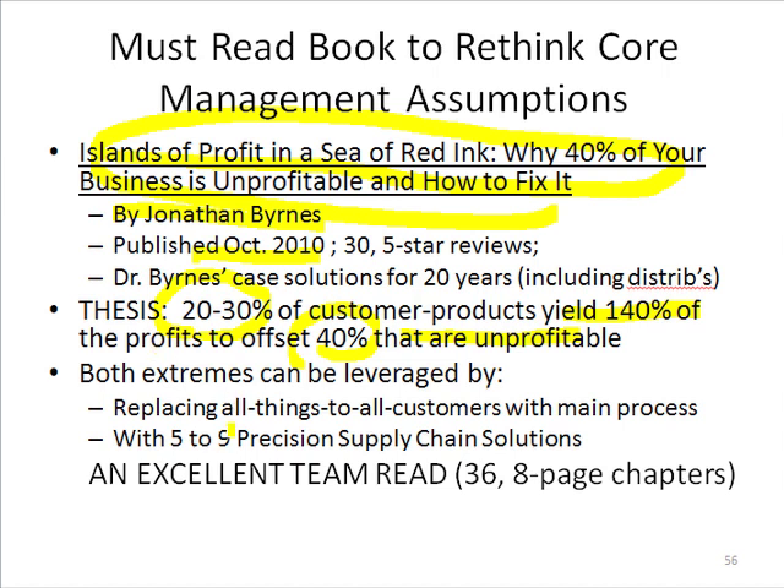But when it comes to precision supply chain solutions, distributors are so inherently flexible that you actually can have a different solution almost for every large customer you have, in the sense that each one has got special items that you're stocking, and they may be the only ones buying it.